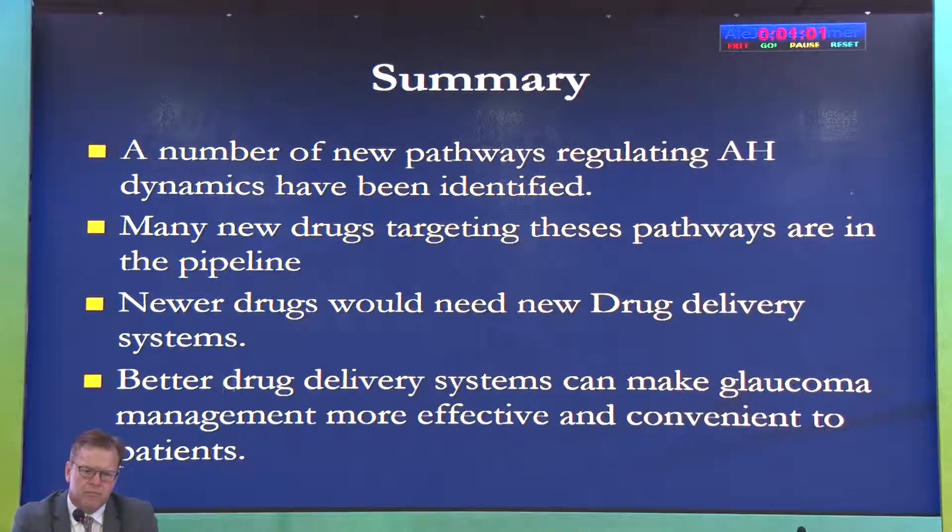To summarize: a number of new pathways regulating aqueous dynamics have been identified. Newer drugs targeting these pathways are already in the pipeline, and some are becoming clinically available. Better delivery systems can make existing glaucoma drugs more convenient and help manage glaucoma effectively to save vision. Thank you.